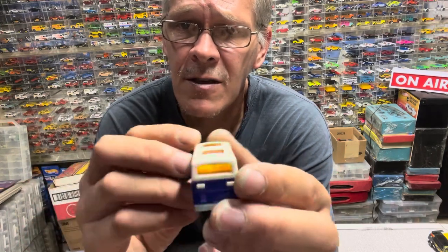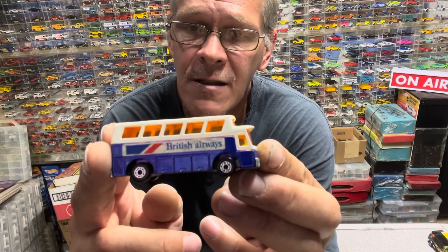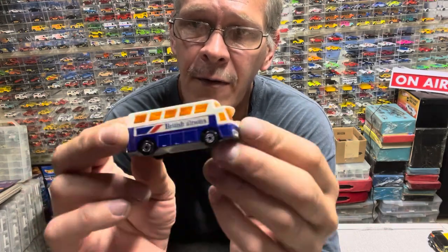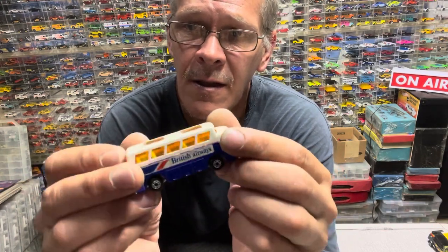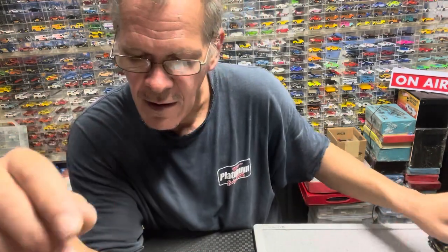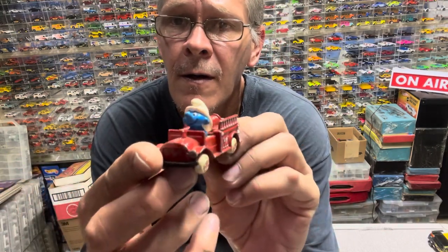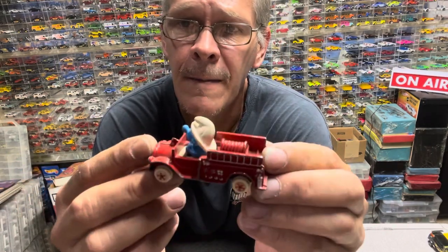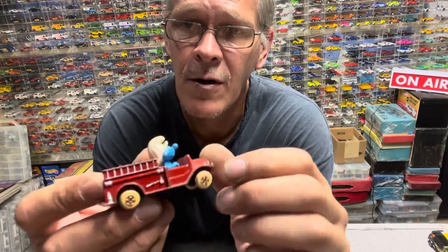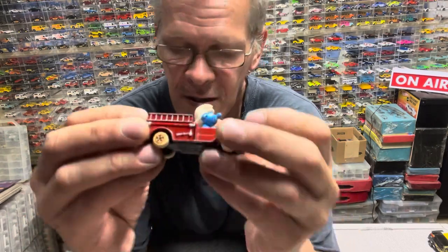Matchbox Super Fast — not the one I need for my case, but I already have one. Could have been an upgrade but not the same year, not the same model. Pretty neat — look at this Ertl. Got a little Smurf on it. I know it's an Ertl car just by the wheels, and Ertl always did crazy stuff like that.